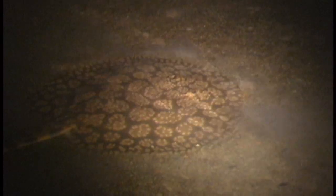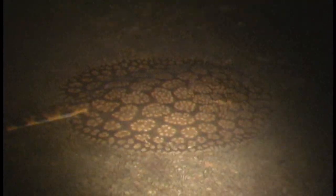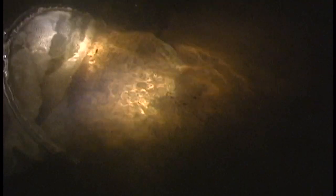Stingrays are not so popular in the aquarium hobby anymore, as most people have realized how much work these fish are, and now most countries require CITES permits to export rays. But I think it is nice for everyone to see the fish here in their natural habitat along the Orinoco.